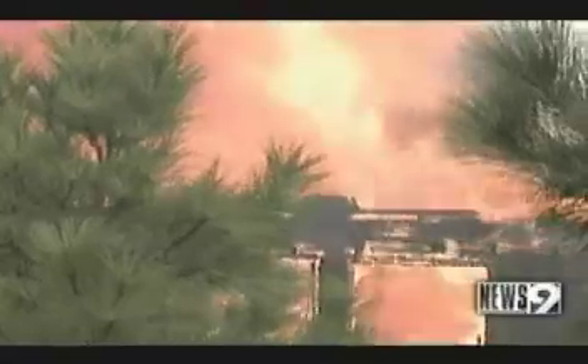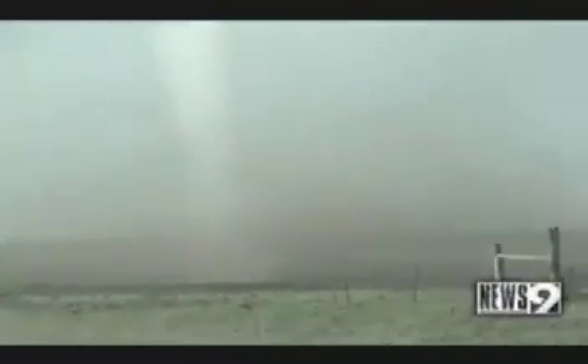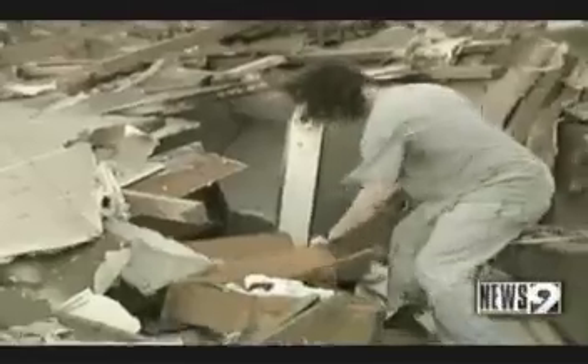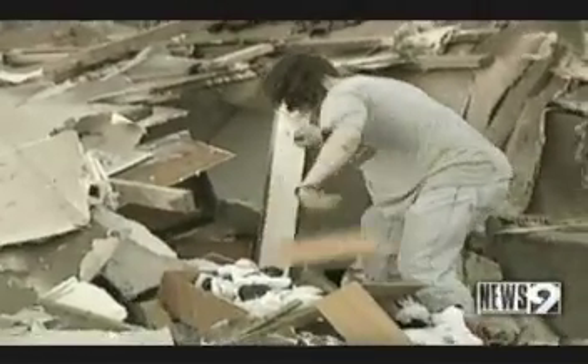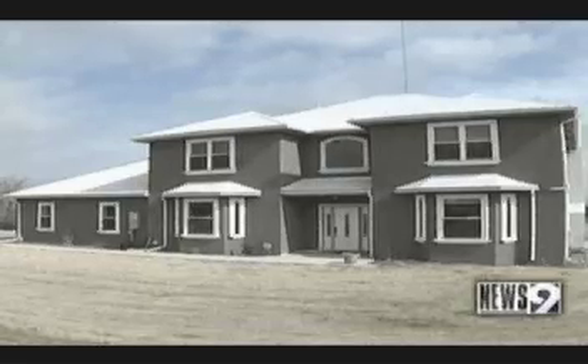Floods, fires, and tornadoes — Mother Nature seems to take many of its battles here in the Sooner State. She's killed and caused millions of dollars in damage in the past year alone, but many Oklahomans remain untouched by the weather's wrath, especially in a home like this one.